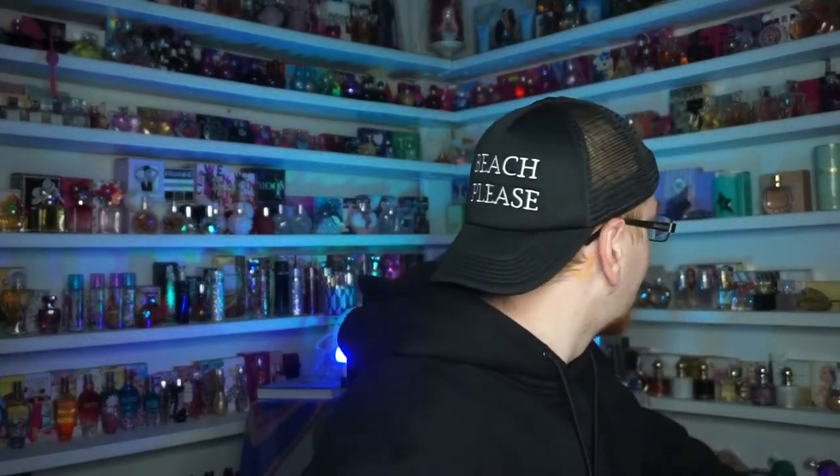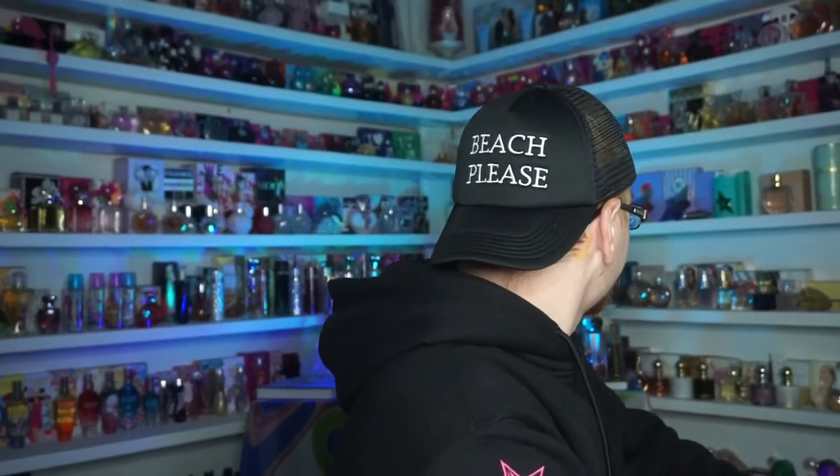I did pick up the I Am Cacharel as well, though you guys probably can't even see that on camera.